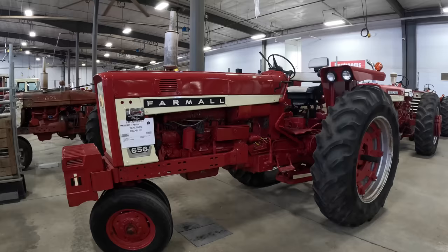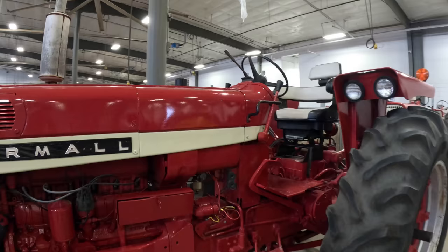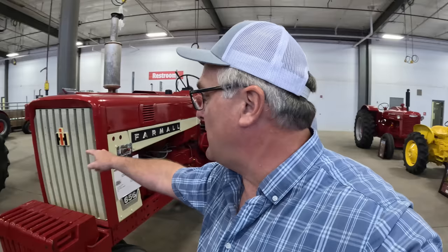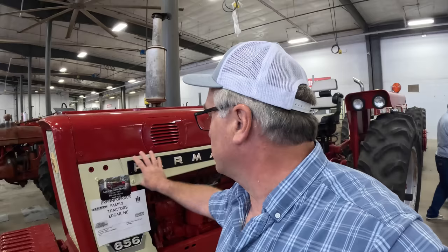Nice 656 with gas in it. The gas engines in these were C263s — a carbureted 263 engine, six-cylinder of course — gear drive, not hydro. The early 656 started out with a grille like this, which is more like a 706 grille, and then they went to the bar grille like my 656 has. They also changed the color scheme — the later 656 has this stripe that runs all the way through, then would be colored red, but the early ones come right down.